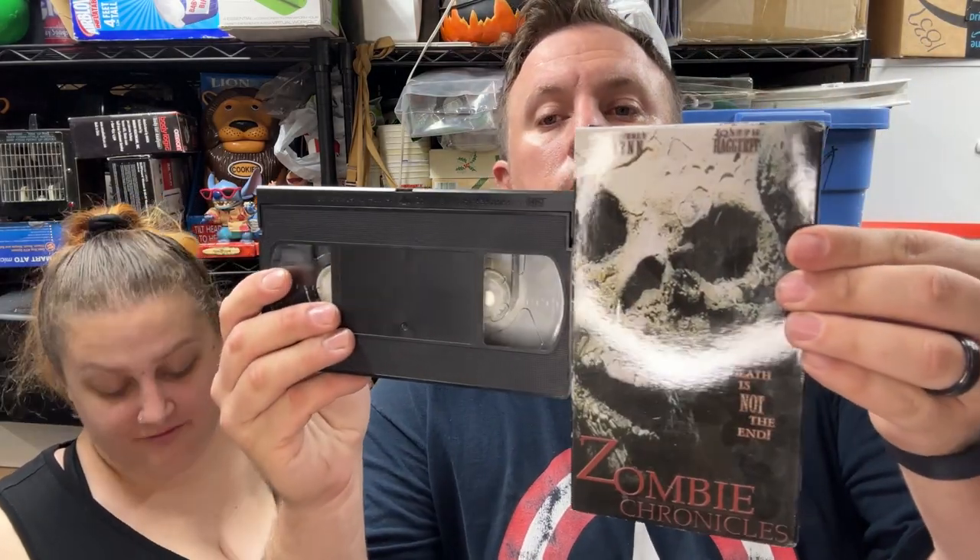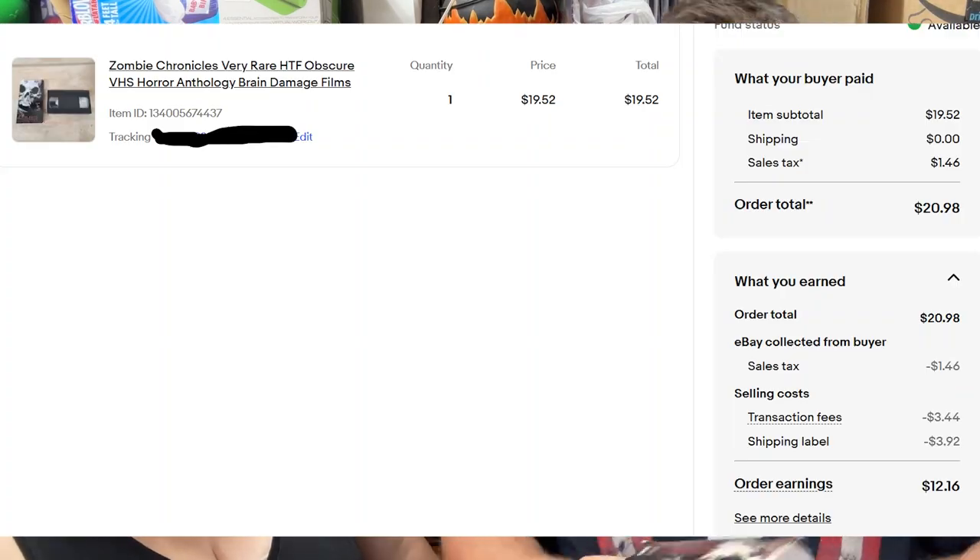First up, Zombie Chronicles on VHS — very rare — sold for $19.50 shipped. I couldn't find it at first because I was looking with the Betamax tapes since I thought that's what it was. Reading comprehension tip: read carefully and make sure you understand what format it is.